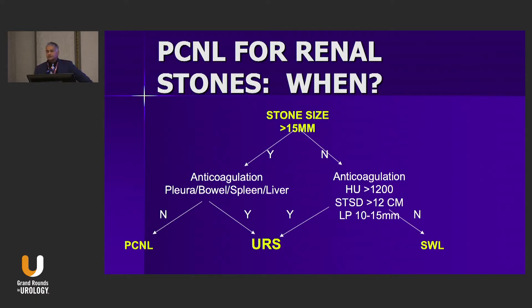We start by considering who needs a PCNL. Traditionally we would say greater than 20 millimeters, but as our techniques have improved I've dropped that down to 15 millimeters. Greater than 15 millimeters is the patient we should consider for PCNL. Smaller than 15 millimeters, as long as the skin-to-stone distance and location are favorable, shockwave is really the primary modality of choice.